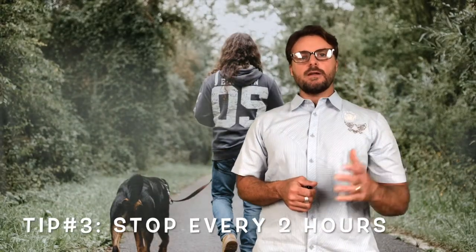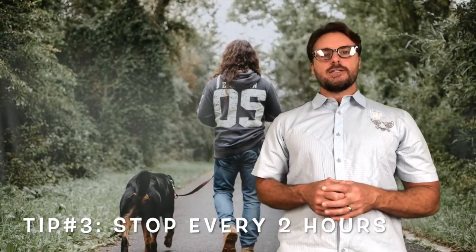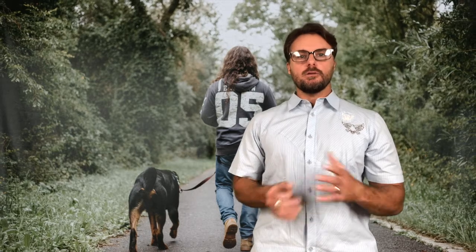If you're traveling in an RV, stopping every two hours is good for you as a person, and it's really good for your dog, cat, or any other animal — you can take them out of your RV to just let them do their business.